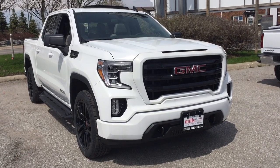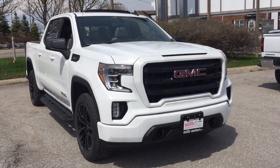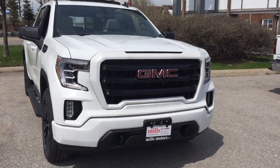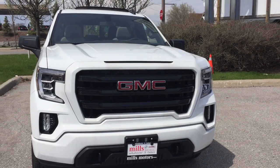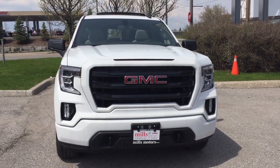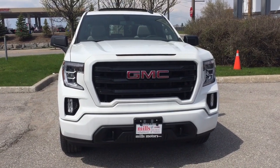We've got the engine block heater, the trailering package, body-colored bumper and grille accents, fog lights, and front tow hooks. And that's going to complete your look around this 2019 Sierra 1500 Elevation. If you want to see it in person, we are at Mills Motors, 240 Bond Street East in Oshawa, where we always do whatever it takes.